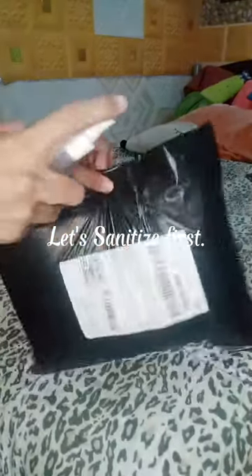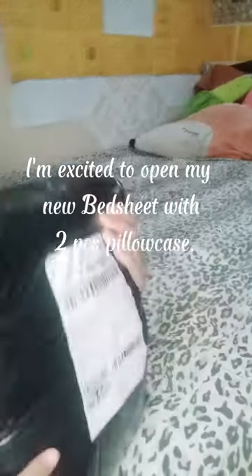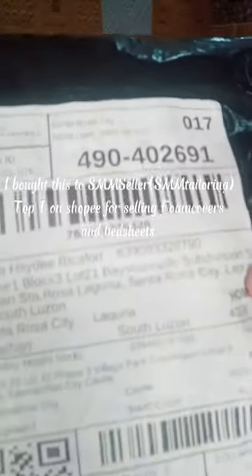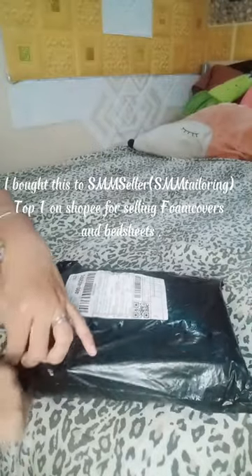Shopee Finds! Let's sanitize first. I'm excited to open my new bedsheet with the 2 PCS pillowcase. I bought this from Tailoring Top one on Shopee, which sells foam covers and bedsheets.